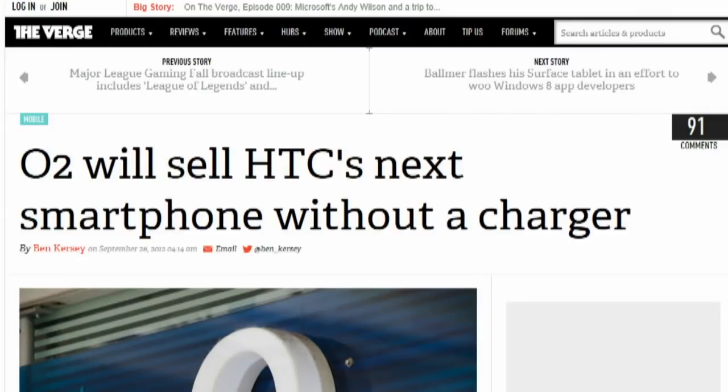HTC and O2 will sell a new flagship phone without a charger. O2 says that 70% of customers who buy phones already have the relevant charger. The HTC phone will ship with a micro-USB to USB cable, so even if you don't have a charger, you can probably go get one easily. This is a trial, as O2 wants to remove all chargers from phones sold by 2015 — it saves them money, and they get to look environmental.